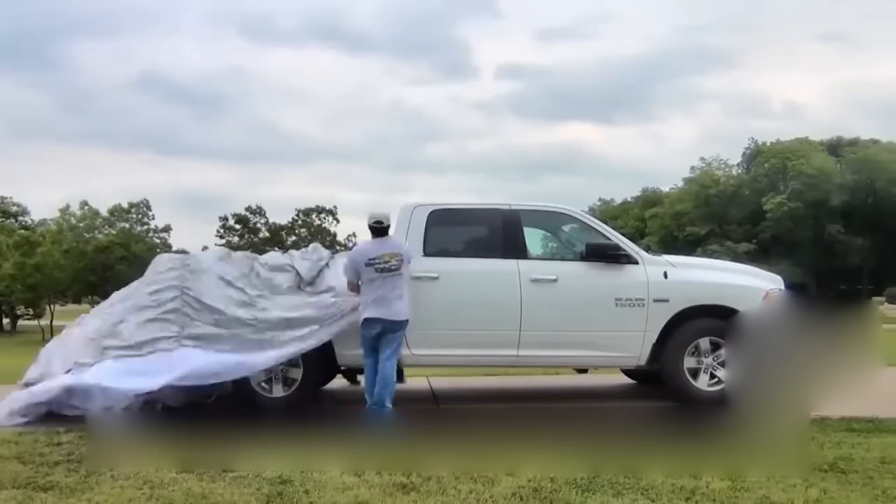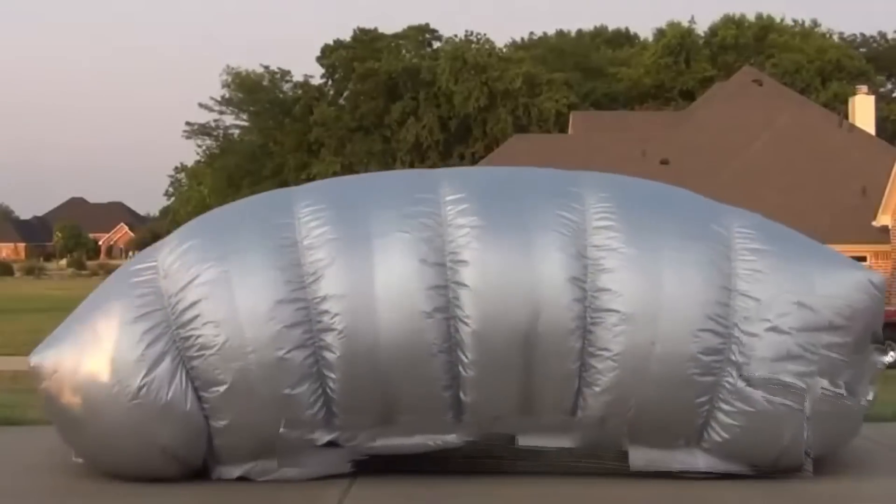Tired of the sun, rain, and birds damaging your car? Now you can protect it safely with an inflatable garage.